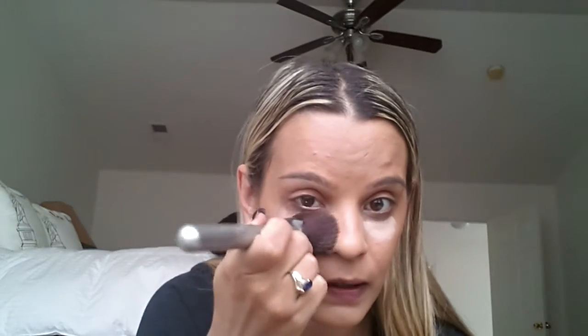This is the concealer in Medium. It's pretty light for a medium shade. The doe-foot applicator — it feels really nice and feels like it will be a good concealer, but you never know until you try. I'm just going to use a brush because it's dense enough. I'm going to cover up here as well.